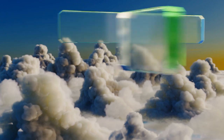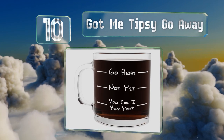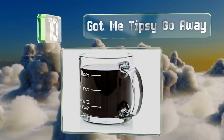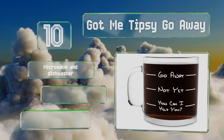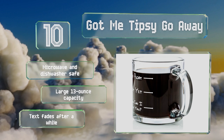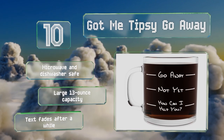Starting off our list at number 10, the Got Me Tipsy Go Away coffee mug makes a funny present for any man who hates mornings until he's had his caffeine. He'll be happy to show it off in the office, and it'll serve as a good warning to his co-workers not to bother him before he's had his cup of joe. It's microwave and dishwasher safe with a large 13-ounce capacity. However, the text fades after a while.